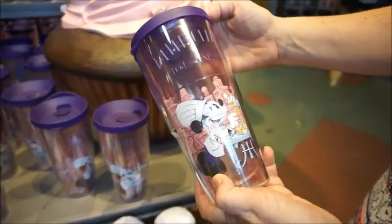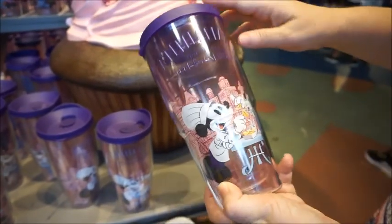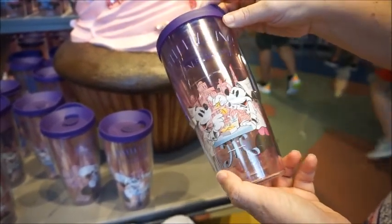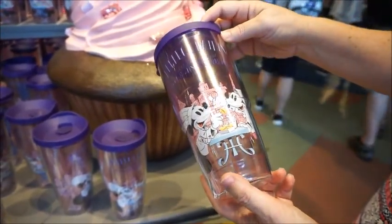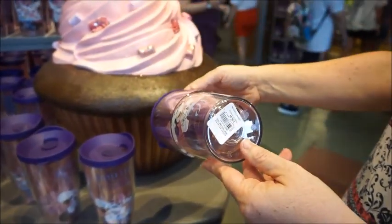Here's the tumbler. It says 'A Perfect Pairing' — it's hard to read, kind of. Food and Wine Festival 2019. And these are $26.99.